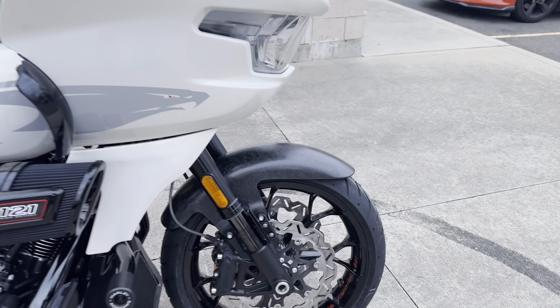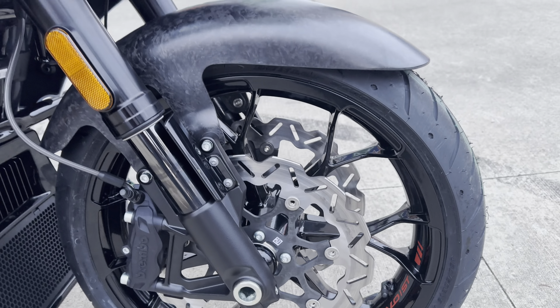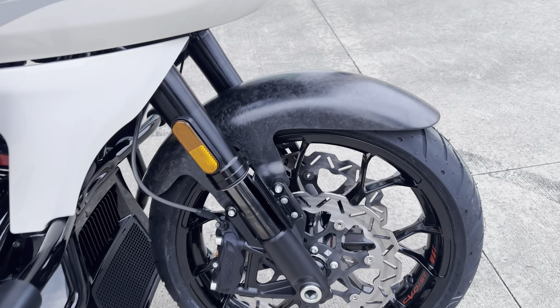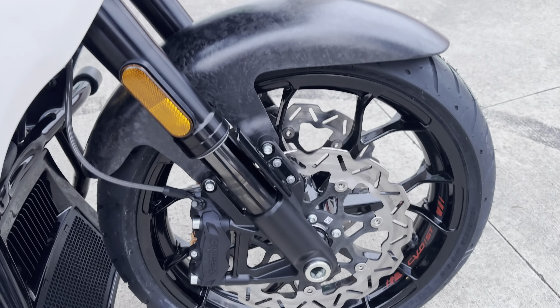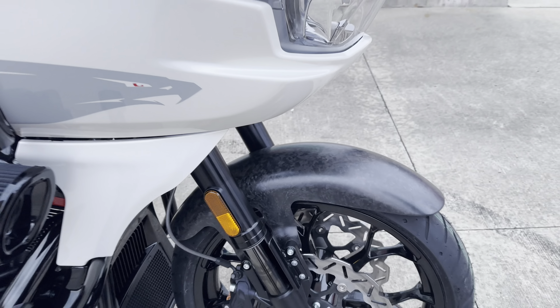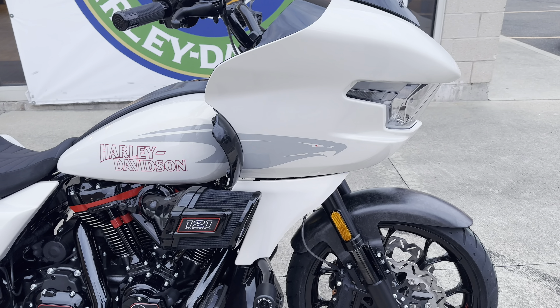Starting up front: wave rotors that look just like a Galfer rotor, Brembo radial-mounted calipers — they probably make those for Harley. Nice lightweight honeycomb-looking wheel. Right off the rip everybody's going to notice the crushed carbon fiber fender — that's going to be a huge weight savings from a big steel fender.